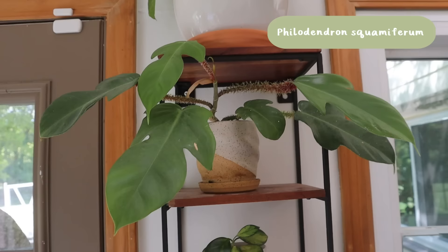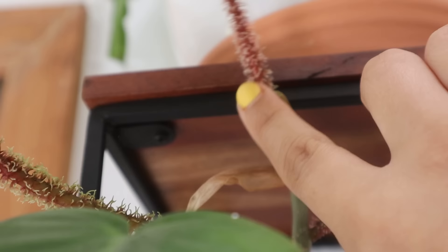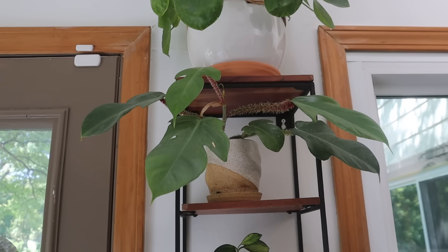Right above that we have my Philodendron squamiferum. It's really beautiful — it has these fuzzy petioles, and I'm just such a fan of fuzzy petioles. When they are brand new they are super soft and I love touching them. It's put out quite a few new leaves in this spot so it's pretty happy. It has definitely outgrown this spot though and I need to get it on a pole; I'll probably be moving it out to the greenhouse because I just don't know if I'll have space for it in the house.